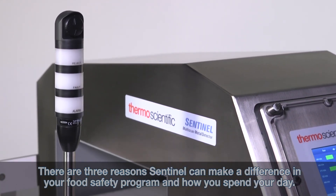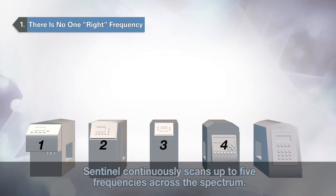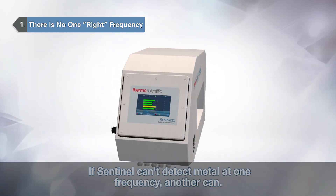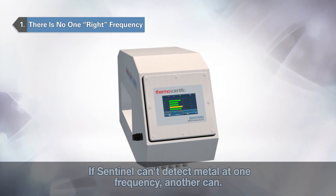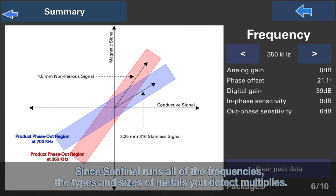Sentinel continuously scans up to five frequencies across the spectrum. Without Multi-Scan, you have only one or two frequencies. If Sentinel can't detect metal at one frequency, another can. Since Sentinel runs all of the frequencies, the types and sizes of metals you detect multiplies.